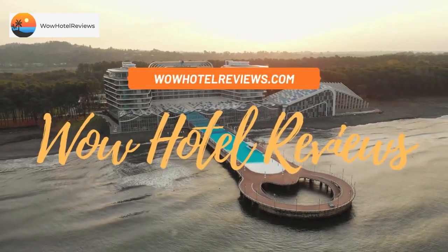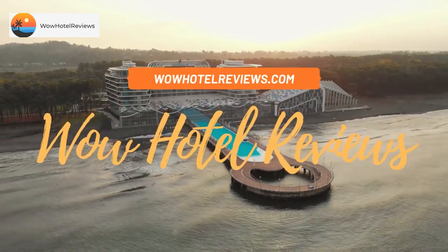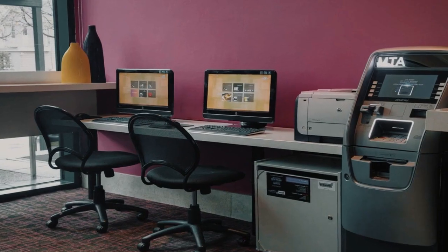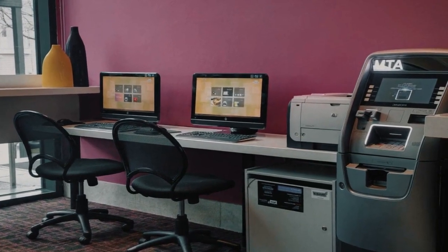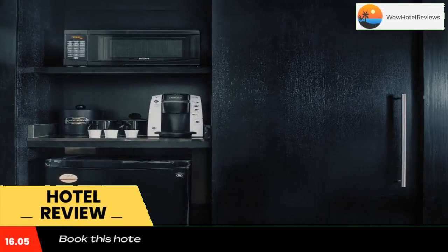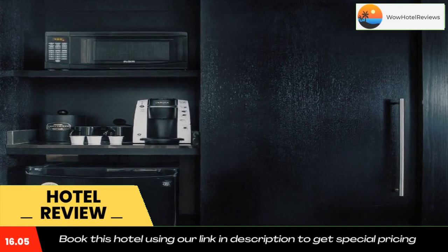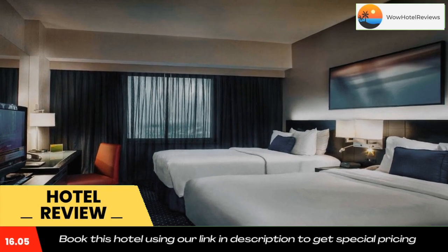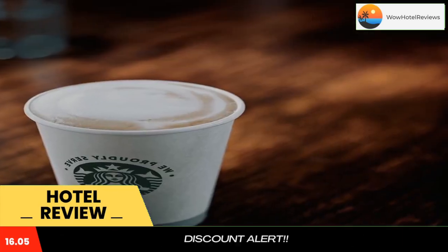Hello guys, welcome to Wow Hotel Reviews. Today I am reviewing Courtyard by Marriott New York JFK Airport. It's a three-star hotel. Please use our Booking.com link in the description to book the hotel and get special pricing. Some of the most popular facilities are airport shuttle, free parking, free Wi-Fi, pet-friendly rooms, non-smoking rooms, parking on site, and a bar.